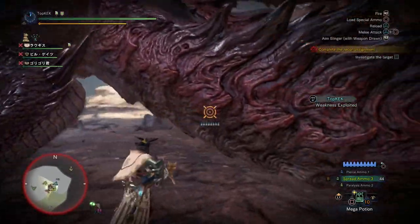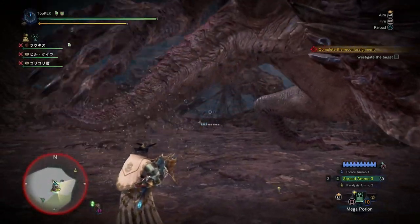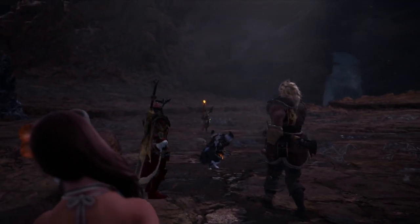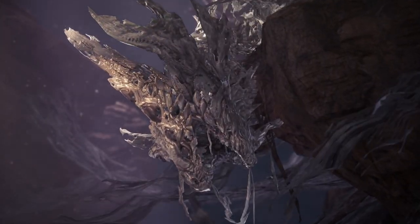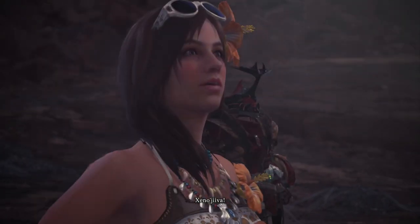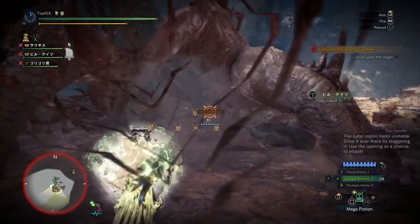Most importantly, and this is the analogy I'm going to use for the Xeno'jiiva and Safi'jiiva, we have nymphs growing into dragonflies. When a nymph is ready to grow into a dragonfly, the nymph skin starts to break away revealing the dragonfly itself — meaning the nymph skin is left behind. This is something we see in the Xeno'jiiva cutscene, where the Xeno'jiiva skin is left at the ravine.